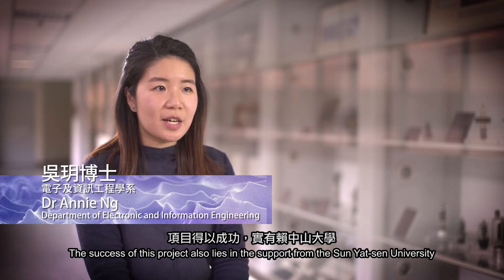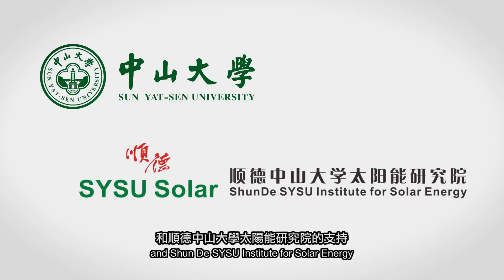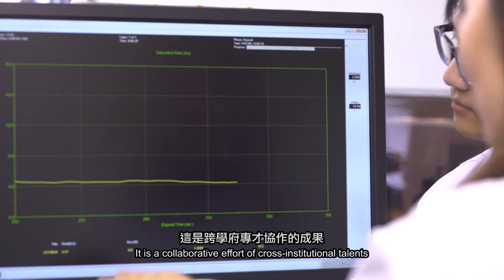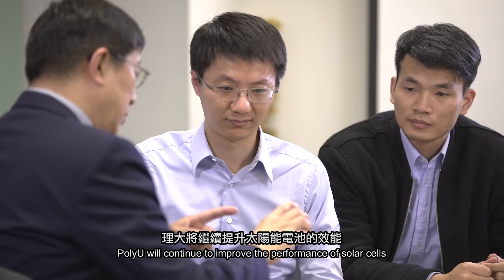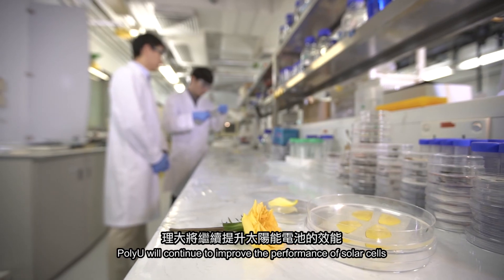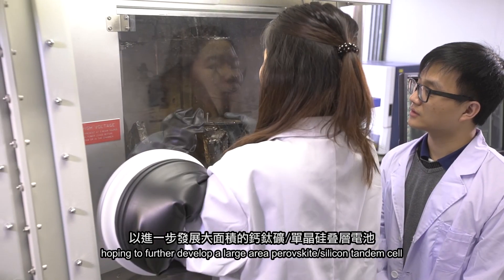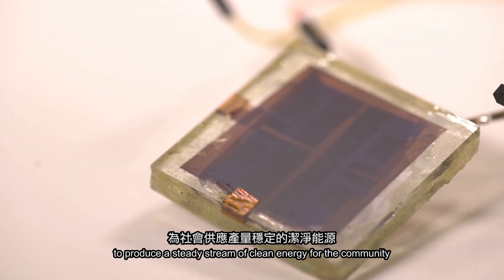The success of this project also lies on the support from the Sun Yat-sen University and the S.Y.S.U. Institute for Solar Energy. It is a collaborative effort of cross-institutional talents. PolyU will continue to improve the performance of solar cells, hoping to further develop a large-area perovskite-silicon tandem cell to produce a steady stream of clean energy for the community.